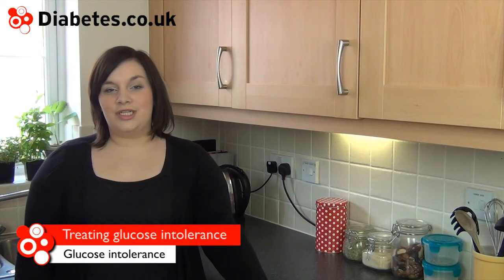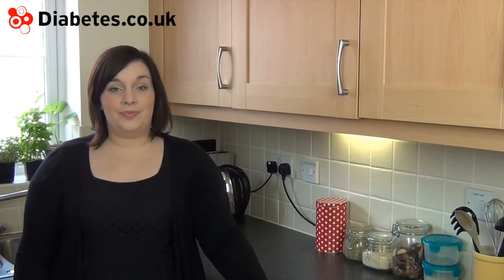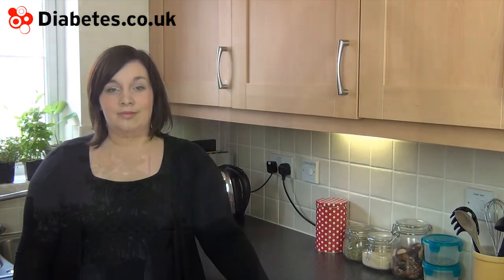Glucose intolerance can be treated with diet and lifestyle changes alone, or with assistance from anti-diabetic medications such as tablets and/or insulin. Your doctor will measure your long-term blood glucose control using a HbA1c test. Your doctor may also prescribe you with blood glucose testing supplies to help you make healthy diet choices and to prevent high or low blood glucose levels.